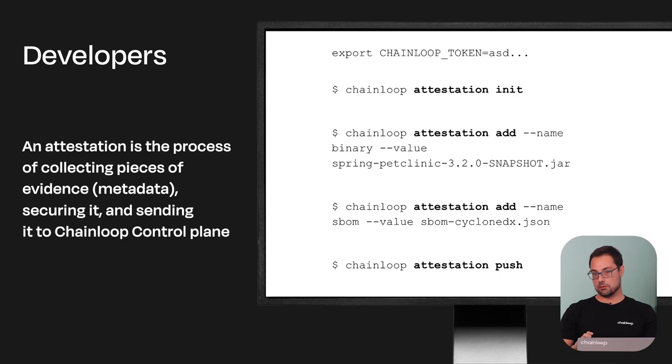For developers, one of the key components of Chainloop is making sure they don't need to know what's going to be done with the information or all the requirements happening behind the scenes — we want them to keep moving fast. We built a guided attestation process. Developers follow something very similar to Git — you do attestation init, then you'll see what you need to provide, what requirements are being sent to you, and you just provide the information — for example, passing a JAR file and providing the CycloneDX file. The result of running attestation push will automatically run the policies, sign that metadata, and push it to the control plane so it's available for other teams to act upon.